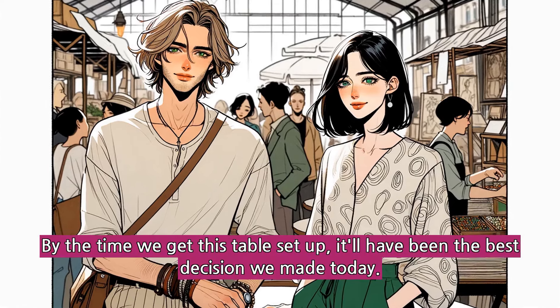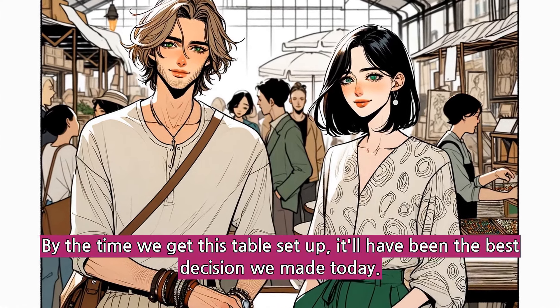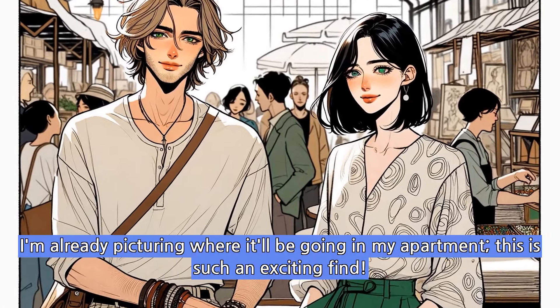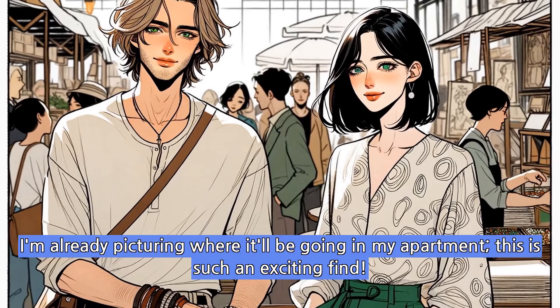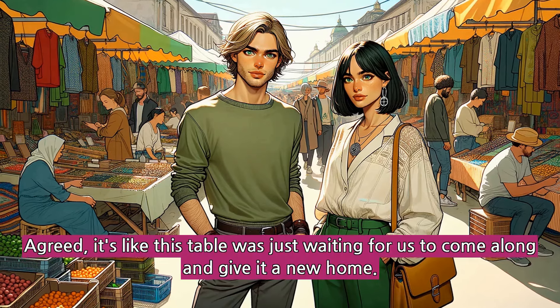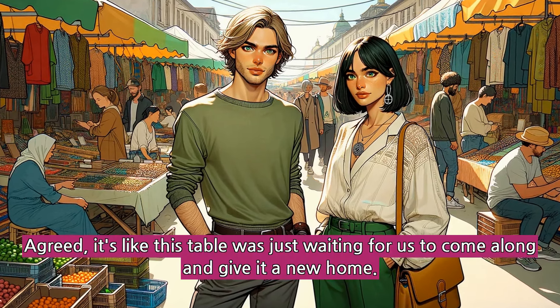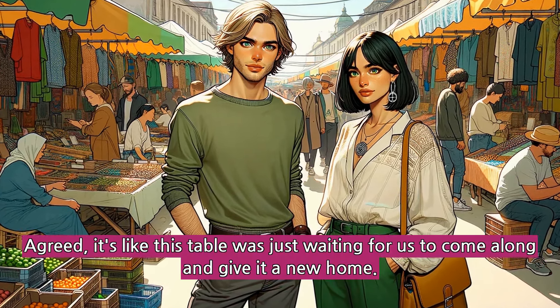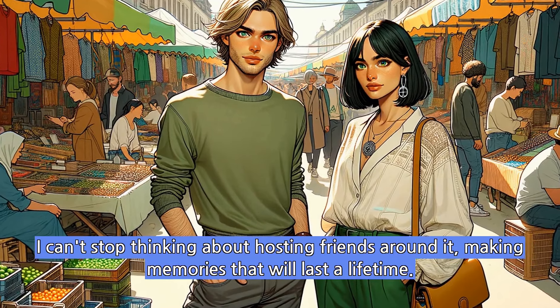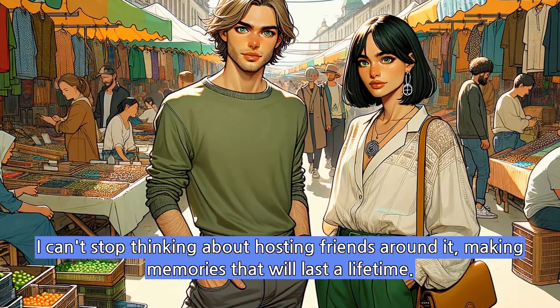By the time we get this table set up, it'll have been the best decision we made today. I'm already picturing where it'll be going in my apartment. This is such an exciting find. Agreed. It's like this table was just waiting for us to come along and give it a new home. I can't stop thinking about hosting friends around it, making memories that will last a lifetime.